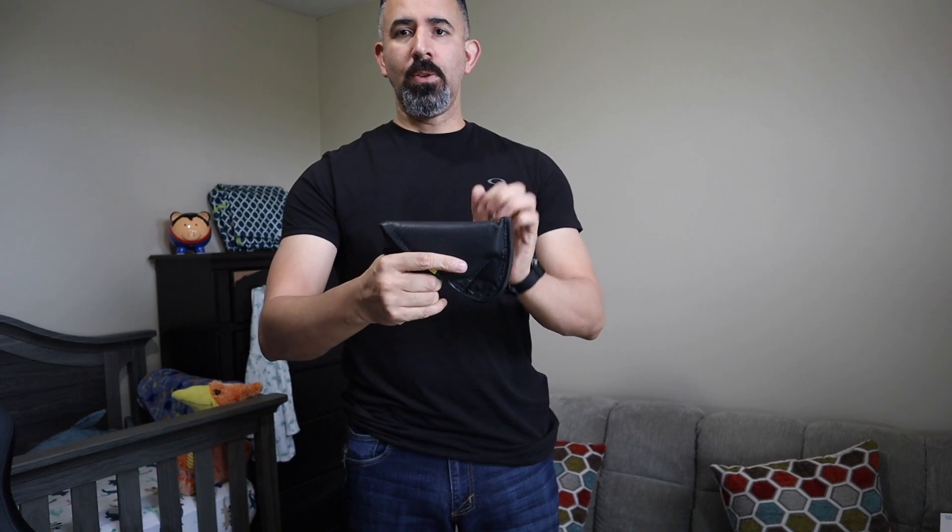Last but not least is the SIG P365 firearm. This is empty so I can show you how I put it on. It goes into the Remora holster and I appendix carry it — right into the waistband — then throw my shirt over it and I'm good to go. All the items from part one are now on my person and you can't make out anything. The handgun conceals perfectly. I still have a spare pocket available, which I always try to maintain so I can add a secondary knife or anything else without disrupting my EDC.